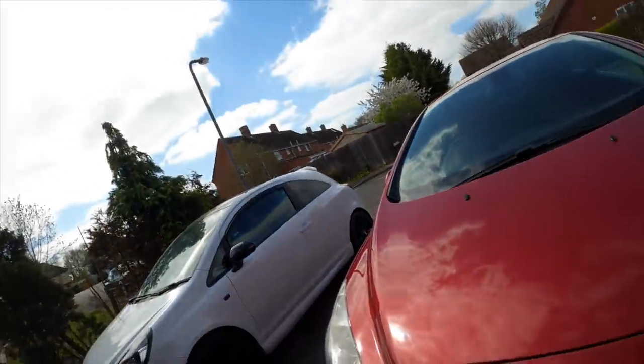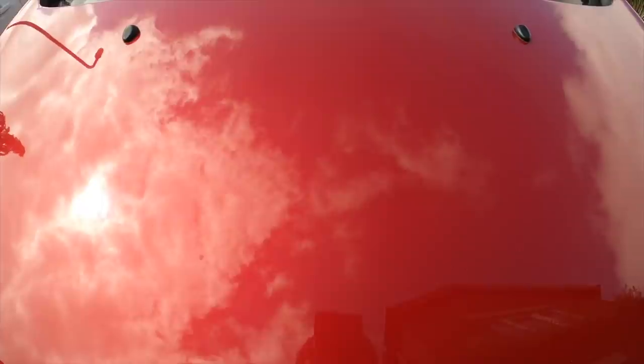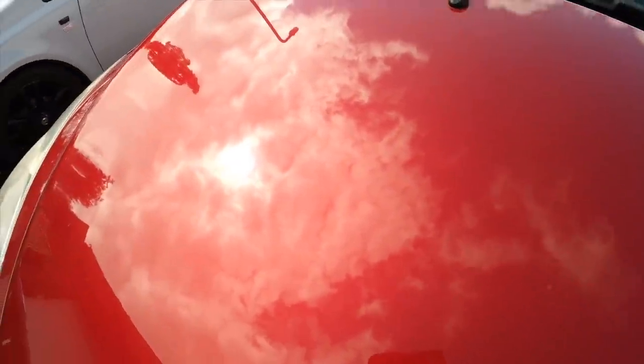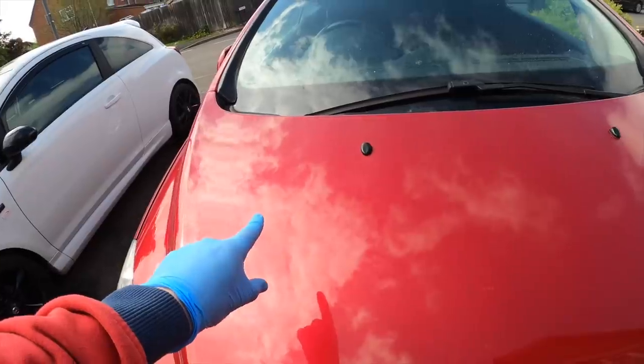I wiped away all the residue — honestly you can't really notice the difference until you look at it at an angle, which I don't know if you can see on camera. But I'm going to get straight on with the other side and the car's going to be looking great.